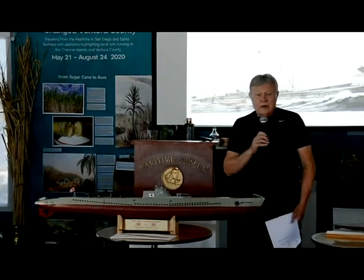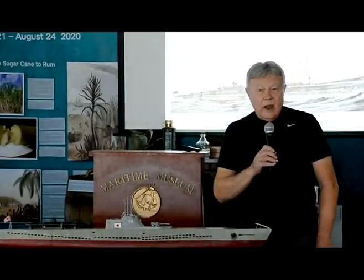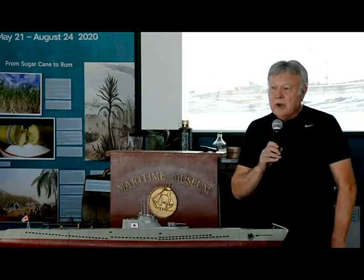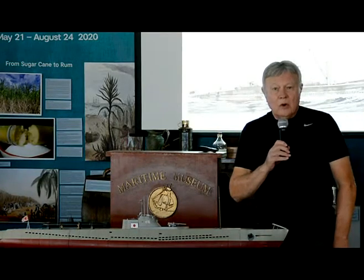And tonight, he's going to speak to us on a subject that we've all heard about and all wondered about all of our lives — the Japanese submarine attacks on the west coast of the United States during World War II.